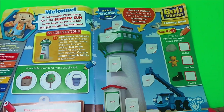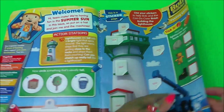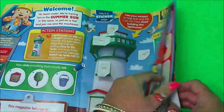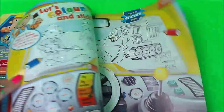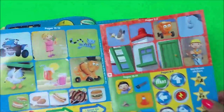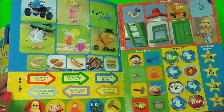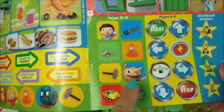Here we have a big welcome from Bob the Builder, and this is a sticker page, so we need to find our stickers. They should be inside somewhere. And here they are — lots of bright and colourful stickers. And I can even see Spud.